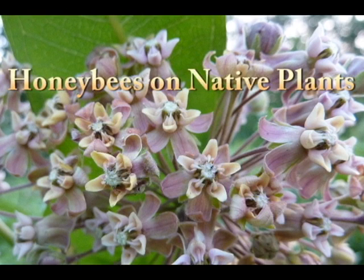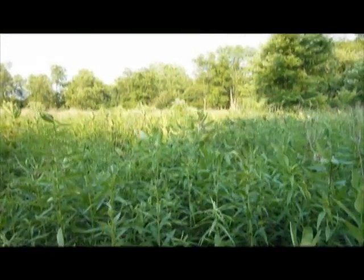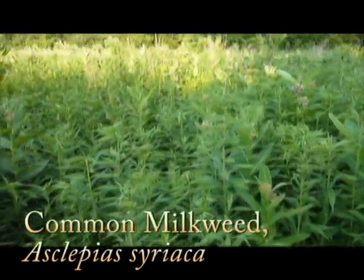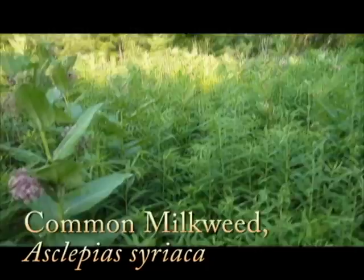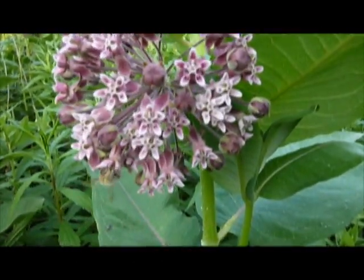Hello, my name is Chris Murrow and this is Honeybees on Native Plants. I thought I'd do a video because I've been amassing a fair collection. Pretty much in the past two weeks I've just been finding honeybees on loads of native plants and we're pretty much over the hump when it comes to native plants and native sources for honeybees specifically to use.